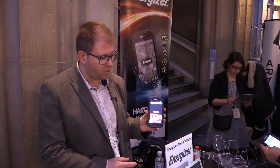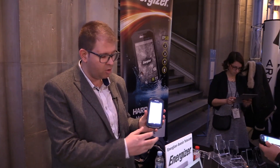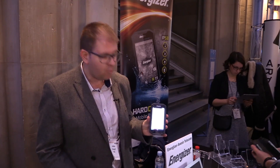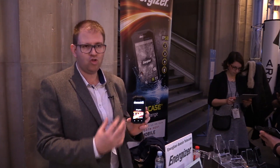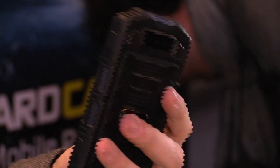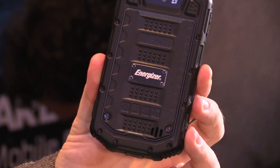We're running Android KitKat at the moment, and it will be upgradeable to Lollipop, of course. Then we've got the same phone's little brother in 4-inch screen — so smaller size, still rugged, 8 megapixel camera, still IP68.